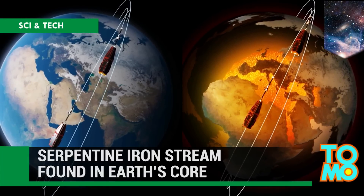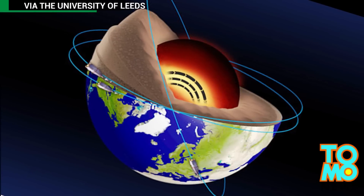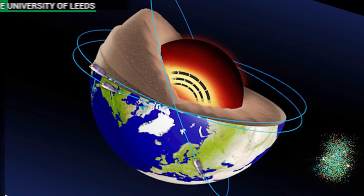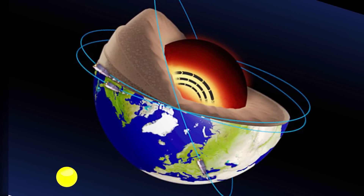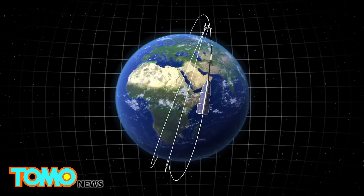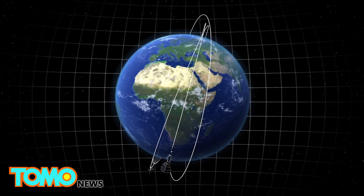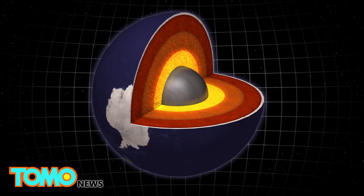Satellites have detected a serpentine iron jet stream at Earth's core. Scientists have discovered something big, thick, and as hot as the sun that's quickly coiling around the center of the Earth. European Space Agency satellites have detected a large jet stream of liquid iron flowing beneath Earth's surface at a quickening pace. The stream is moving westward beneath Canada and Russia at a pace of 30 miles per year.